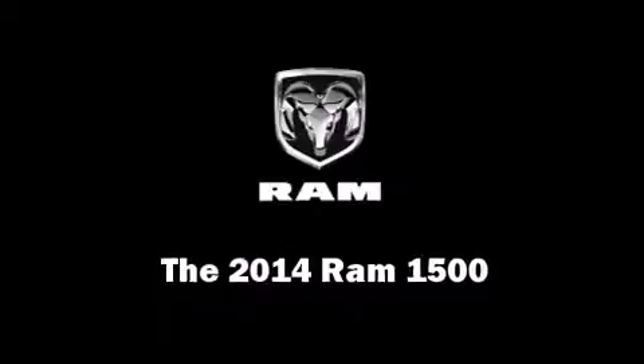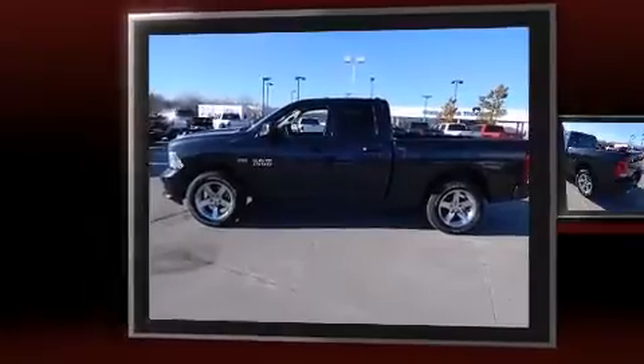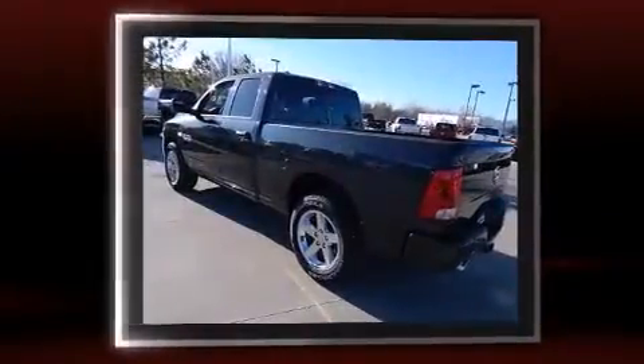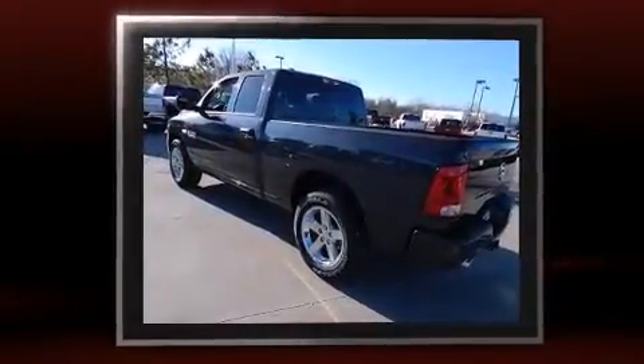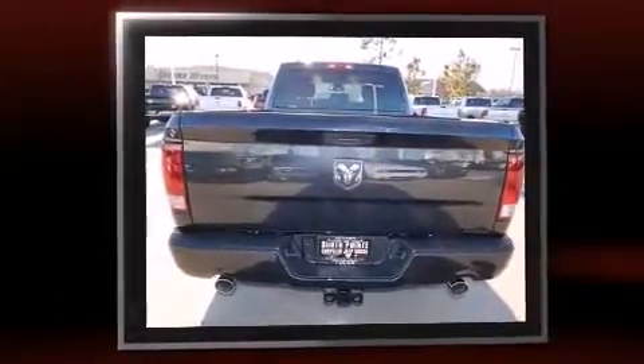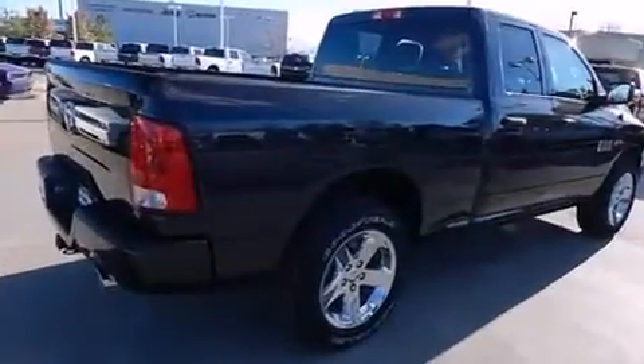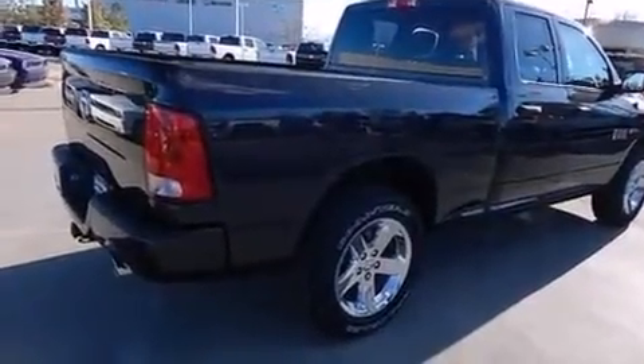Take command of the road in the 2014 Ram 1500. This four-door, six-passenger truck leads among competitors in its segment. It features an automatic transmission, rear-wheel drive, and a powerful eight-cylinder engine. Comfort and convenience were prioritized, as evidenced by the following amenities.